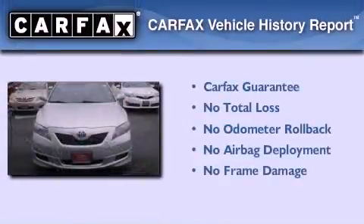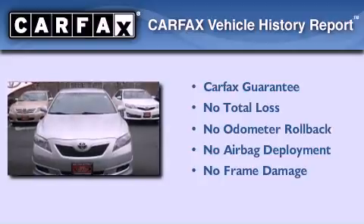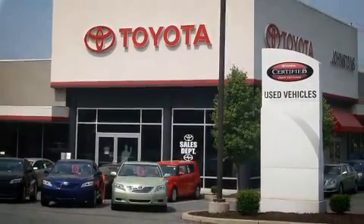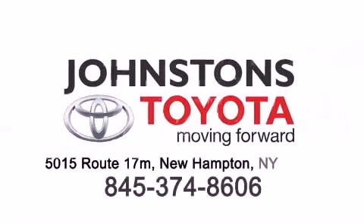Not to mention that this Toyota qualifies for the Carfax buyback guarantee. Call now to find out how you can own this breathtaking automobile. I got my Toyota at Johnston's Toyota — we know you can own it.